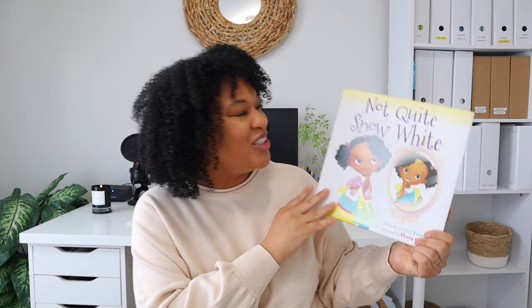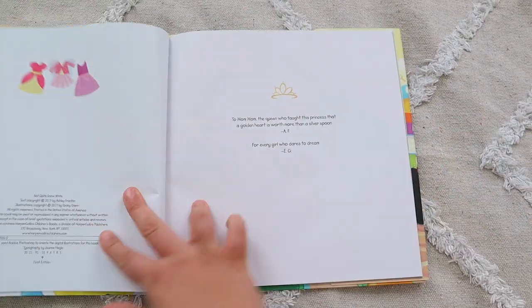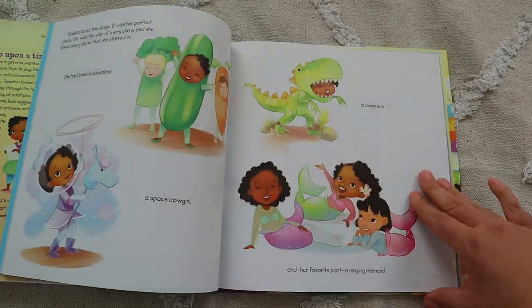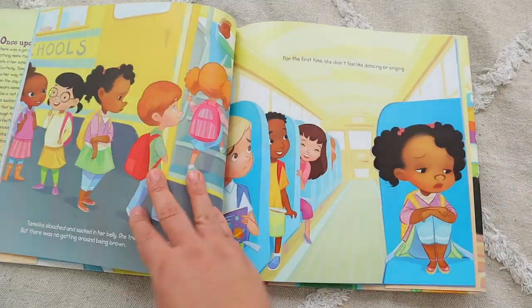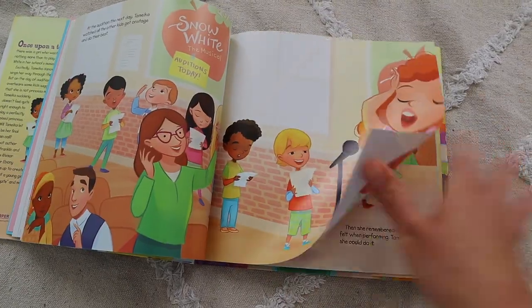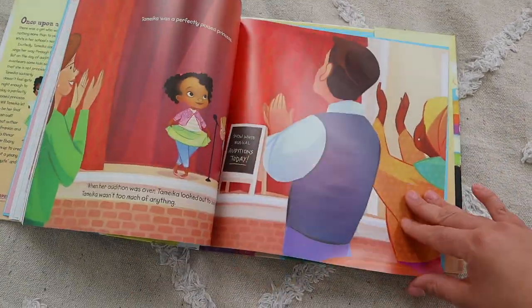A new book I recently got is Not Quite Snow White, and Leia really enjoyed it. When it comes to picture books for my younger daughters, I like to read them over and over again because repetition really helps instill the stories and their meanings. So I'll continue reading Not Quite Snow White to my younger two as well.